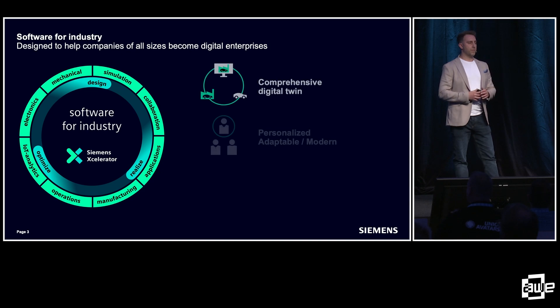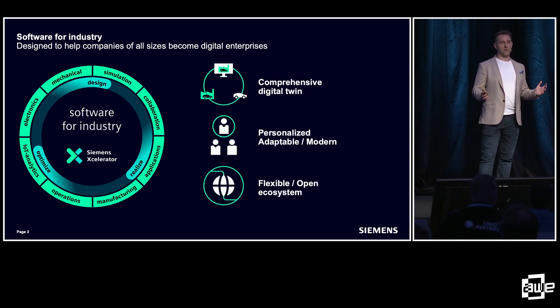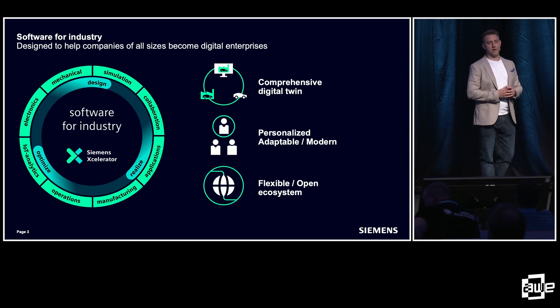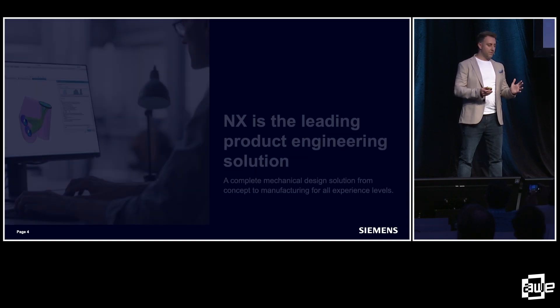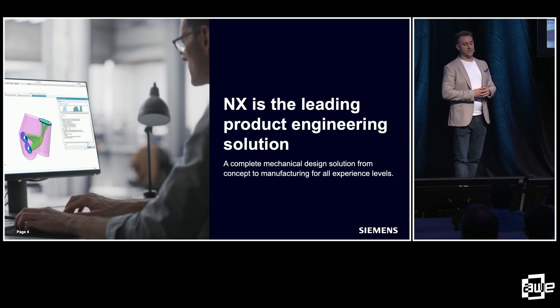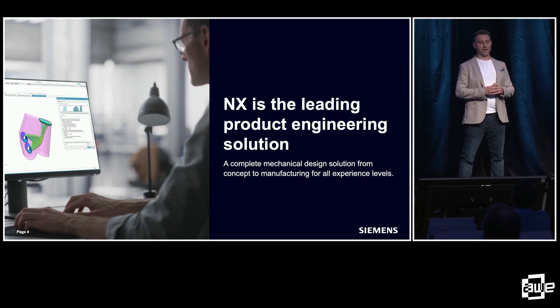So how do we do that? The part of Siemens that I work for has a platform of software for industry — for design, manufacture, and electronic simulation — called Siemens Xcelerator. And even more down in the weeds, the part of the business I work for is the product engineering division, and we have a CAD tool called NX.